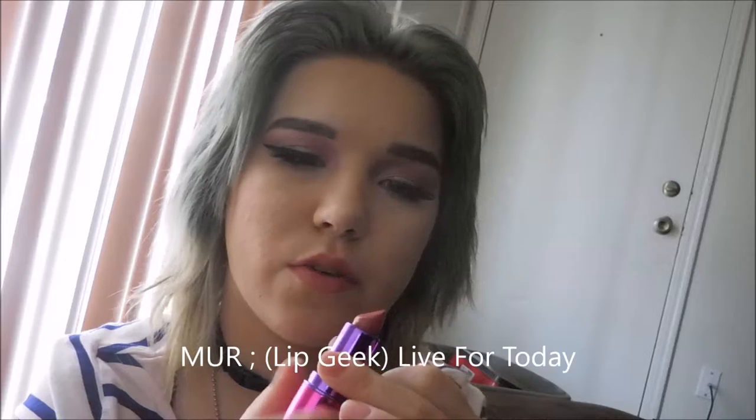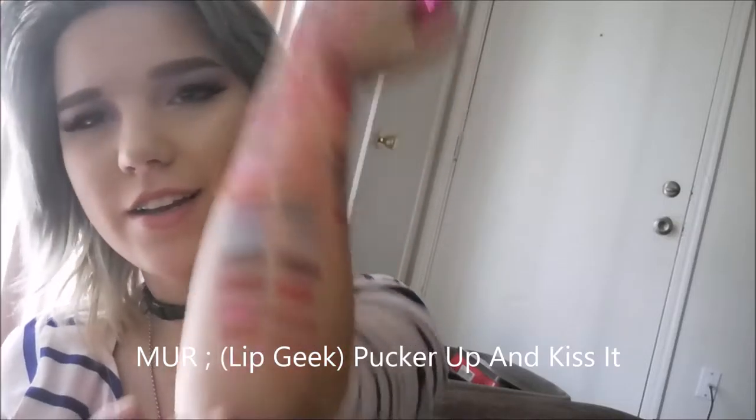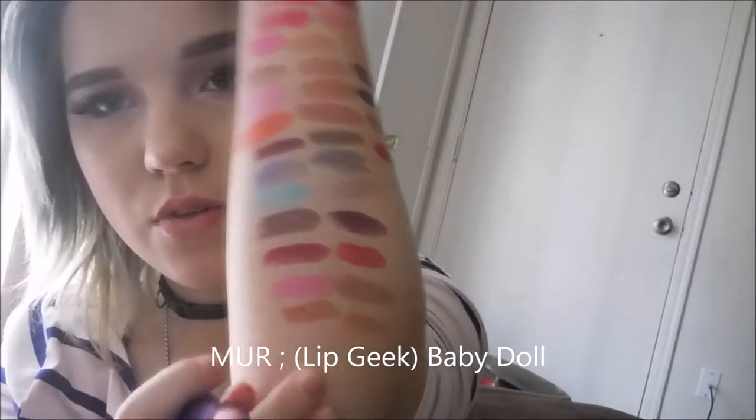I also have some lip liners. This one is Live For Today — part of the I Heart Makeup or I Heart Geek collection — reddish brown. Then Pucker Up and Kiss It, which is more just regular brown. And the last one is Babydoll — I got it because it's named Babydoll. You can't really see it because it's really light and kind of sheer. I counted: this is 44 lipsticks — I have 44 solid lipsticks.